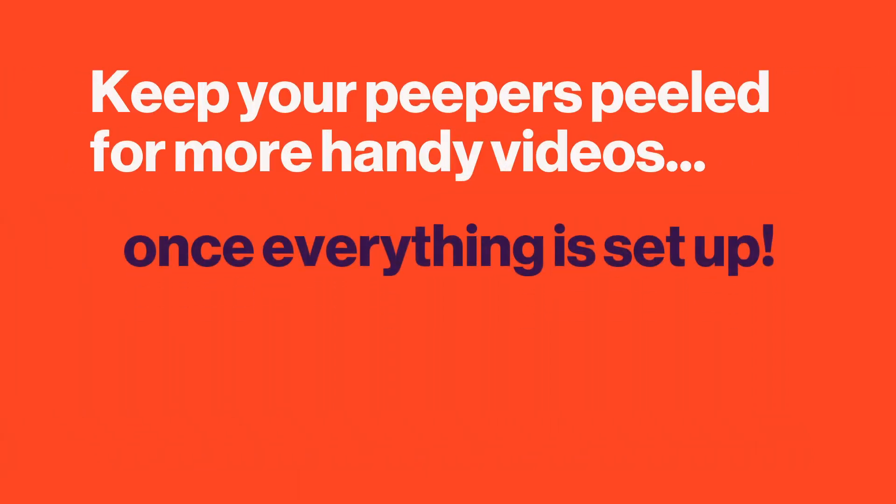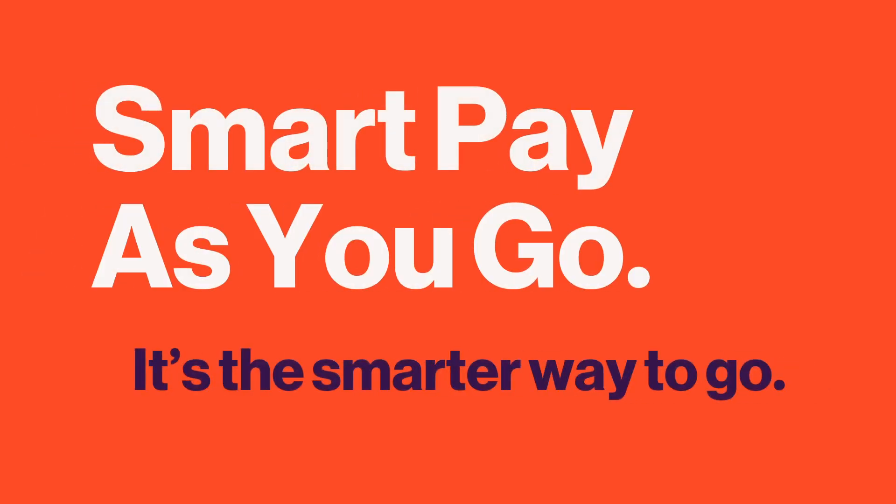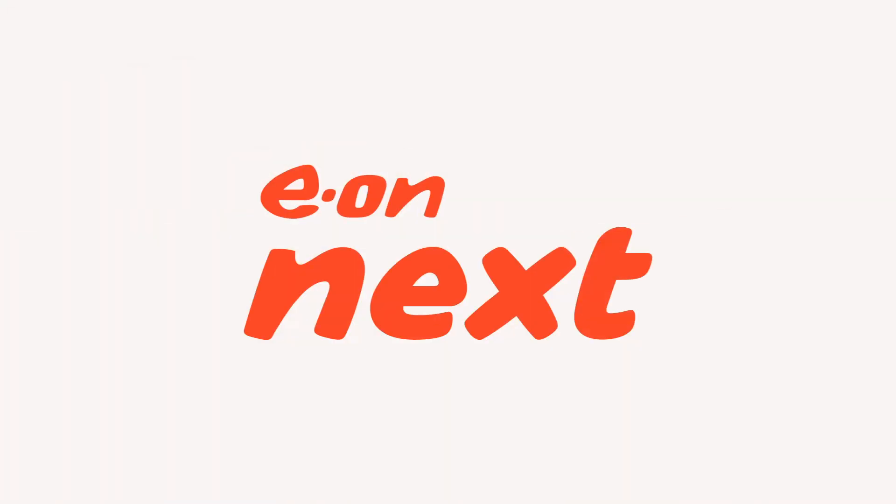For now, just keep on doing what you've been doing — these changes are on the way soon. We'll let you know when it's time to get you logged into your new account so you can top up. Keep an eye out for further details coming soon from Eon Next.